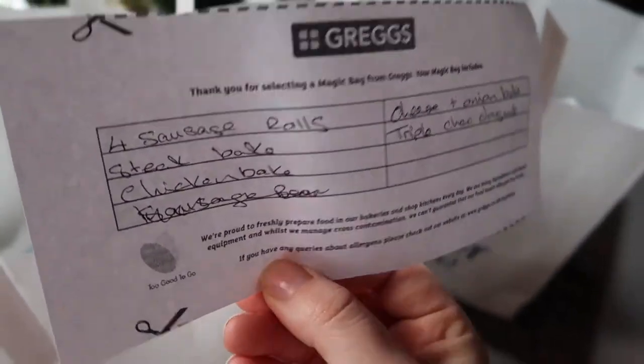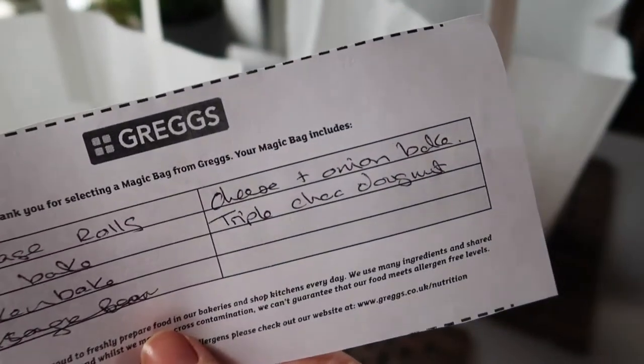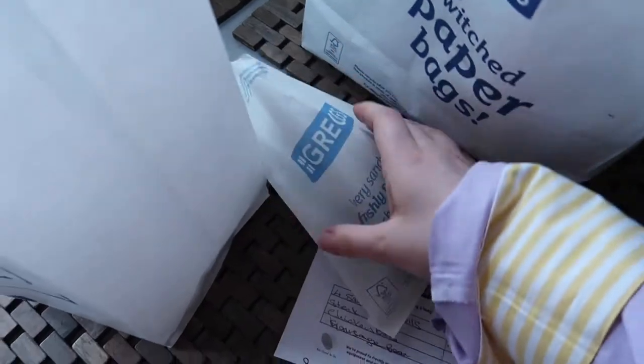In this first bag it's pretty full. You get a little slip of what's actually in the bag, so today we have four sausage rolls, a steak bake, a chicken bake, a cheese and onion bake, and a triple chocolate donut. I'm vegetarian so most of this I probably won't eat, but my boyfriend is a meat eater and uses these goodies for his packed lunch for work.